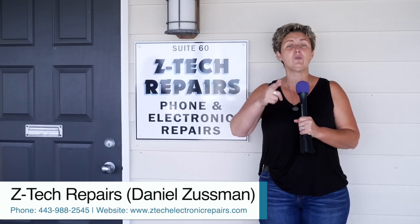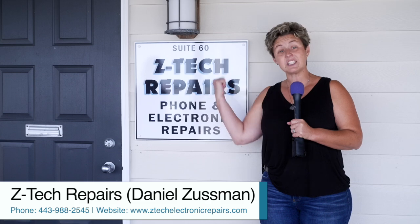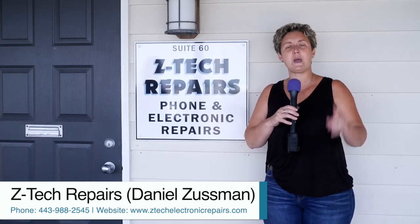Phones, electronic repairs — you name it, and so much more. Let's go in, meet the guys, and see what they can repair for you.